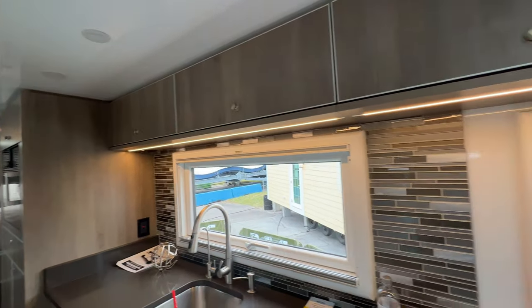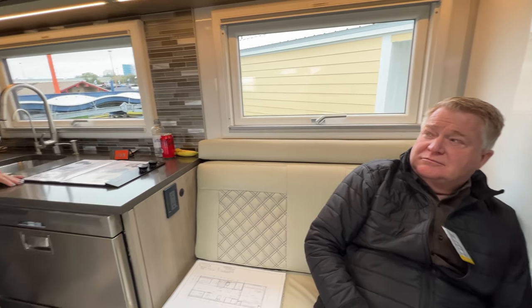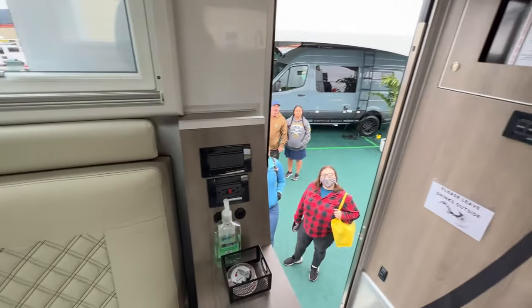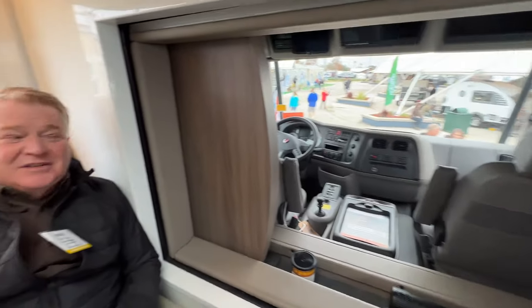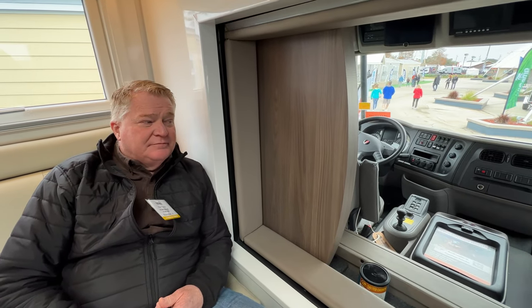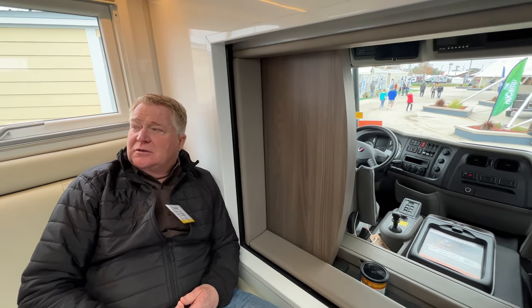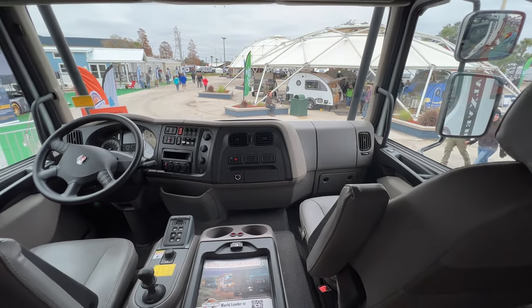Where do they build these? We build them in Springfield, Missouri. The lead time right now if you ordered one is probably a year to a year and a half out. Beautiful rig — you guys do an amazing job. The chassis on this one happens to be a Kenworth, and the horsepower is 260. And that's why I'm married!